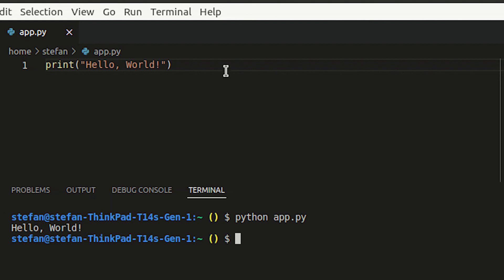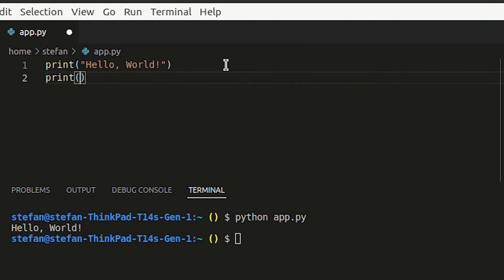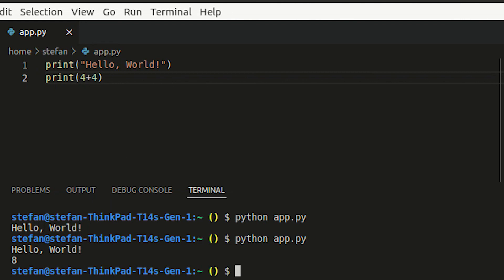When I run this example, you can see that it prints out 'hello world'. Similarly to that, we can also make calculations like in JavaScript. So I'm just going to say print, and then I'm going to say four plus four. I'm going to save it again and execute my statement again, which will then print 'hello world' followed by eight.